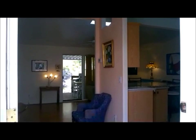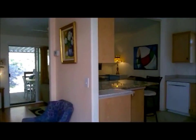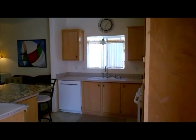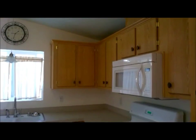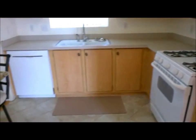We're now entering the property and through the front door, immediately to the right, you will be seeing the gourmet kitchen. The gourmet kitchen is updated and is complete with built-in dishwasher, built-in microwave, a stand-alone gas oven, and the cabinetry is beautiful in great condition as well as the countertops.